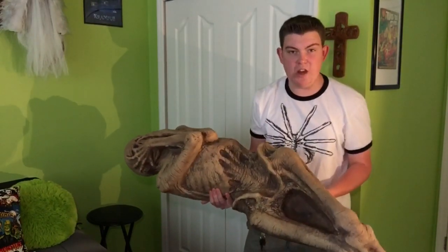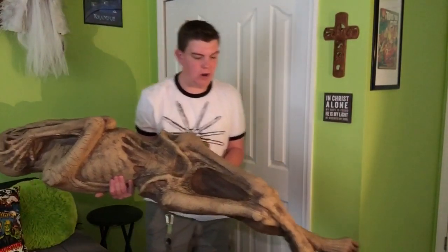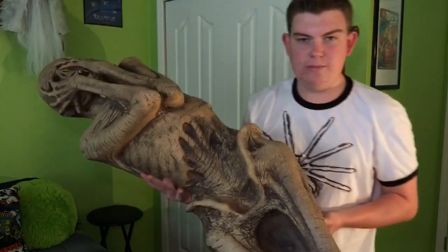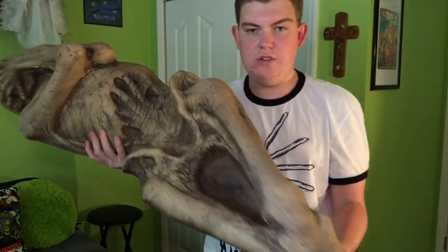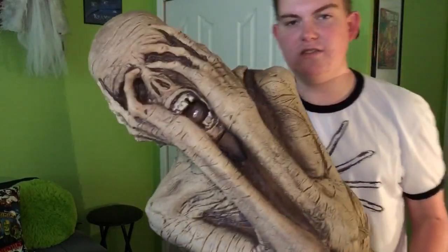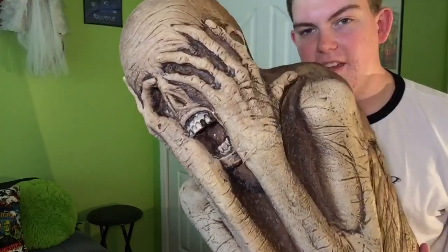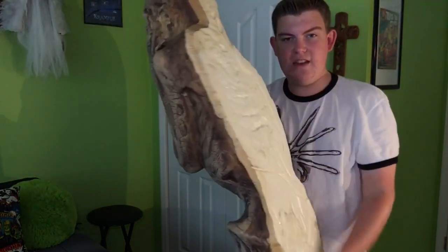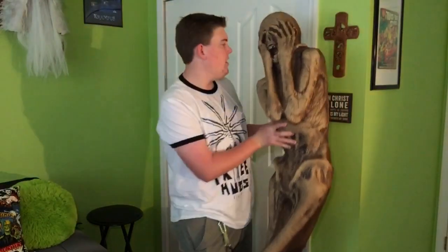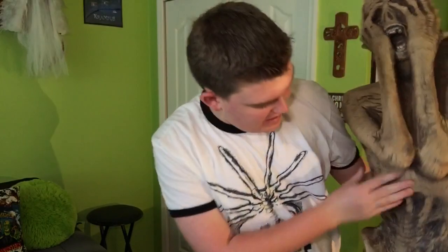This is the Ancient Mummy from Distortions — brand new for 2017. I was going to get the Dead Alien prop, but I really wanted something new and this is one of their newest creations. Look at how cool that is! It is a foam-filled prop. It has a flat back, so you could really put him against a wall or in a coffin. The detail is incredible.